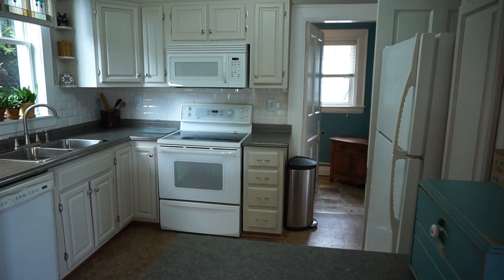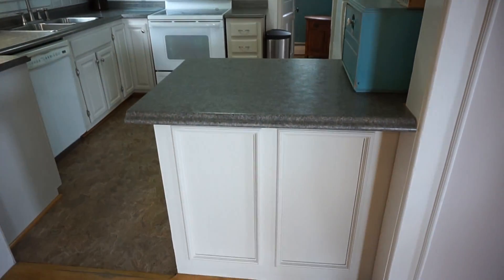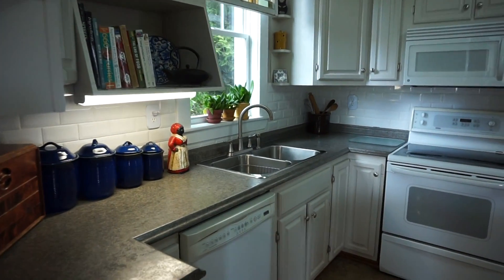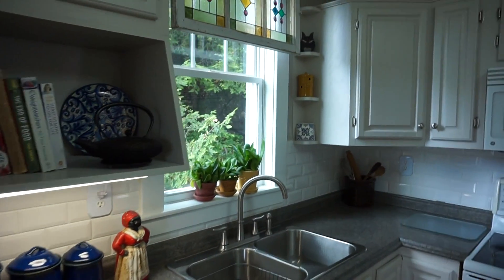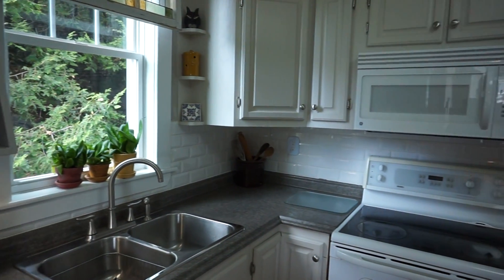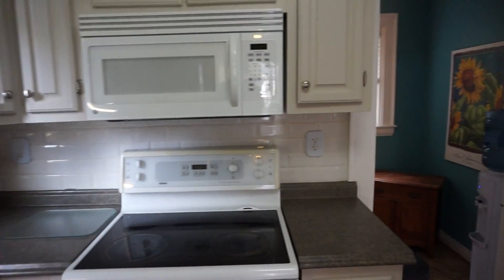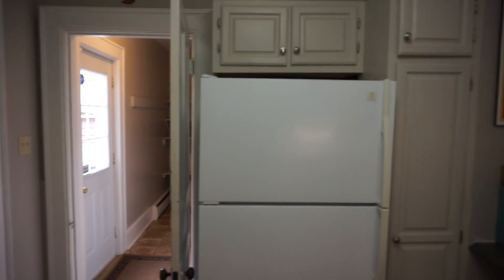Very nicely updated kitchen. You've got a nice island right here — you could have a couple of stools if you wanted. Nice vinyl window. One of the nice things about this home is it's got really nice privacy, especially once you're inside. Nice subway tile backsplash and more cabinets over on the side here around the fridge.